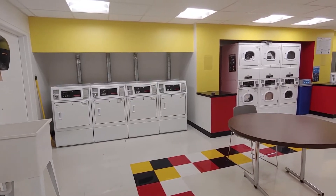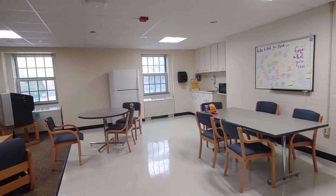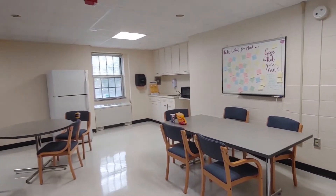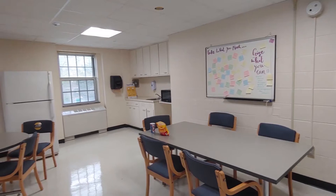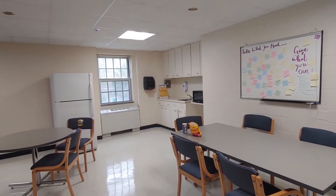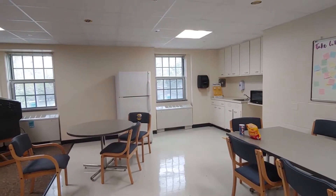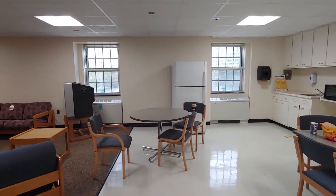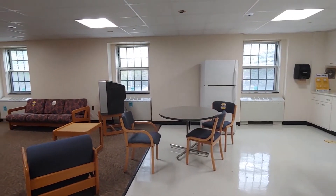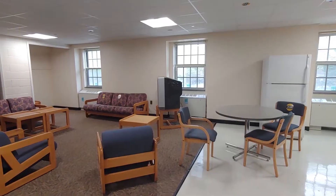Elfton Hall also has a variety of options for individual and group study. The lounges can act as a study space or a place to socialize and connect with others. Each Elfton Hall floor lounge has a microwave, a sink, counter space, a fridge, tables, chairs, and lounge seating for all residents to use. RAs also host plenty of events in the lounges for students to get to know each other and make new friends.